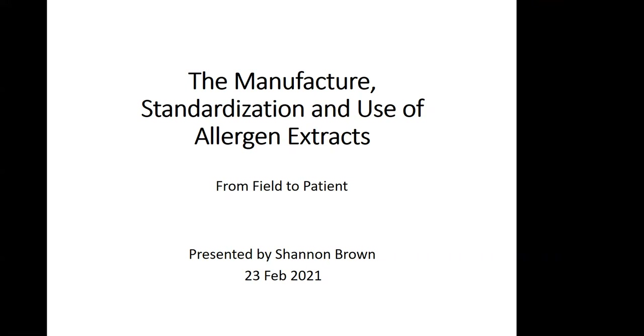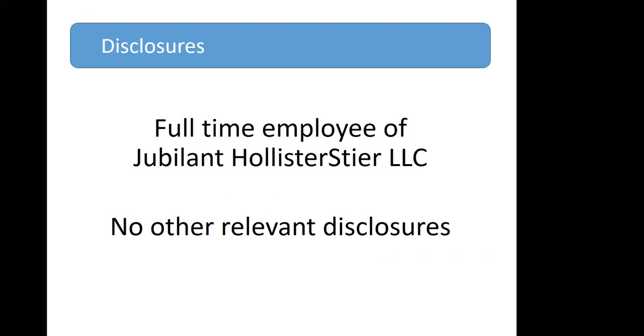My name is Shannon Brown, and I disclose that I am a full-time employee of Jubilant Hollister Steer. The Jubilant name came to be 10 or 12 years ago when we were purchased by a company in India, but we are still known to those in the field as Hollister Steer Allergy. I have no other relevant disclosures.